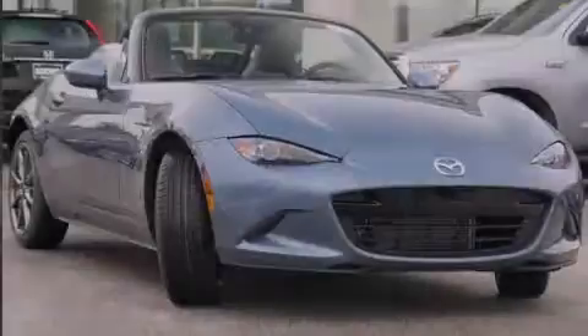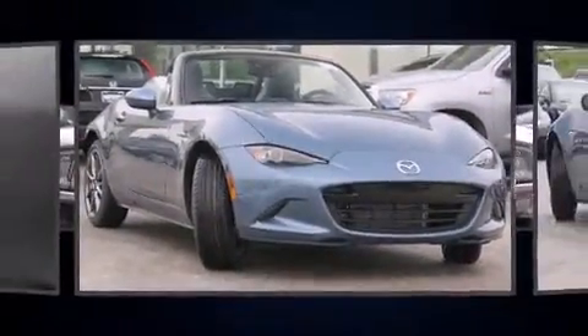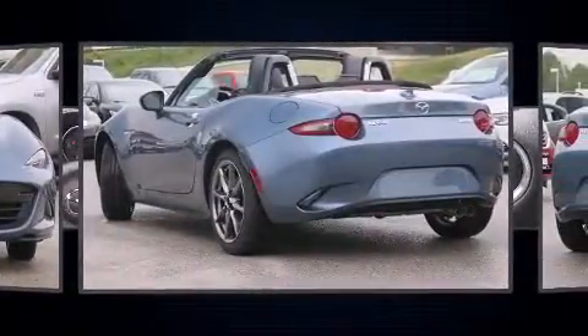Introducing the 2016 Mazda MX-5 Miata. This two-door, two-passenger convertible leads among competitors in its segment.